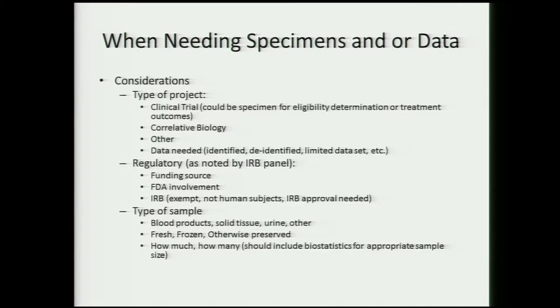Some biospecimen collections also have treatment outcomes associated with them. Cooperative groups often have data tied to specimens, which is important if you want to work with a statistician to design a study selecting patients by outcome. Some specimens are used for correlative biology within studies, so data may or may not be available. You'll also need to consider whether samples are identified, de-identified, or come with a limited data set.